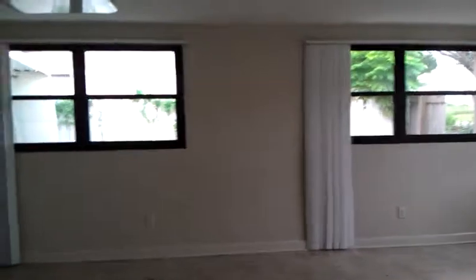Then you come into here — the kitchen. Countertops and cabinets are all good. Real open layout, so use your imagination. Windows are good.